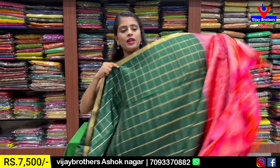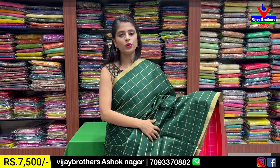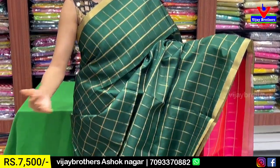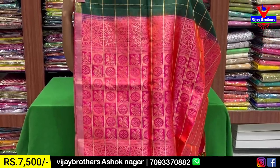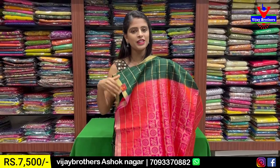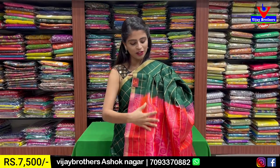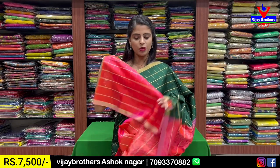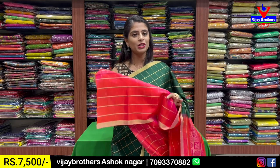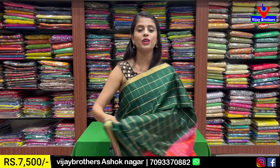Next combination: green with pink. A superb pattern — both sides have a golden strap border of about one inch. The body features golden checks throughout. The pallu is contrast with a checked pattern, golden zari woven, with each check filled. The body checks are plain, but the pallu checks are individually filled. The blouse also has a checked pattern. It is a pink and orange double shaded combination. Price ₹7,500.